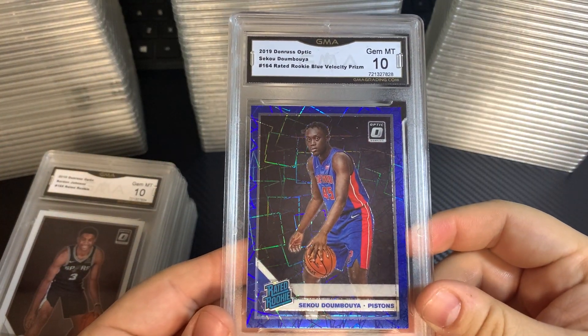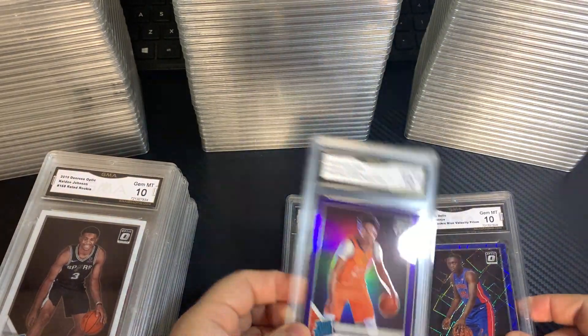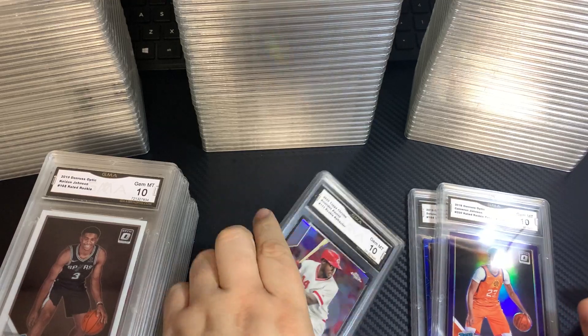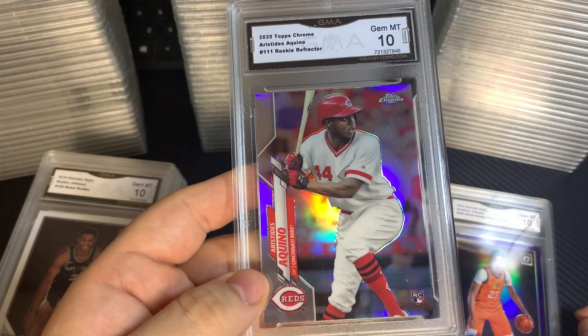Kaldon Johnson, 10. Siku Blue Velocity, 10. Cam Johnson Purple, 10. And Akinyu Refractor, 10.